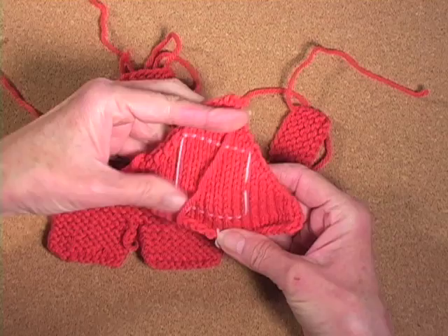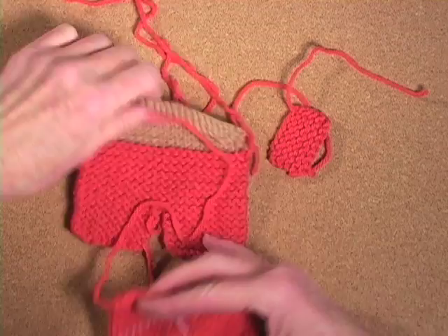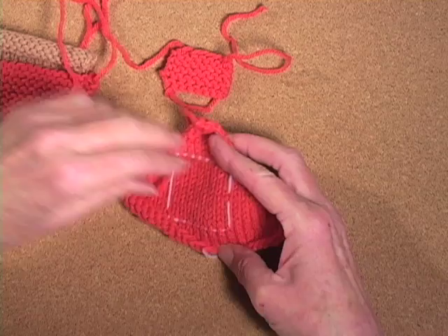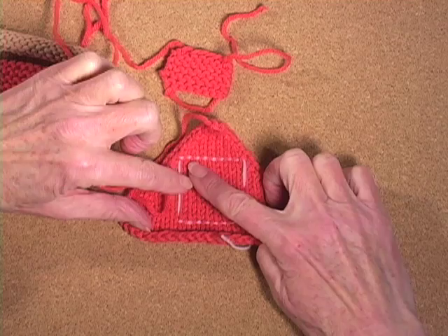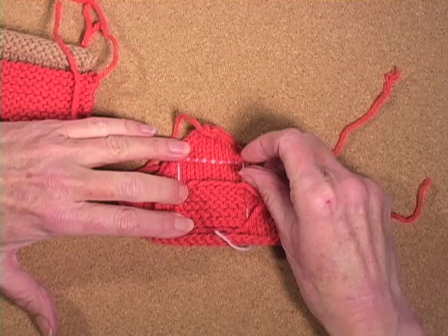Now let's look at why that is true. These are the parts of one of those little gnome fellows — here's his torso, his legs, his head, his little hat, and his arms. This arm is done in garter stitch — 8 stitches wide by 10 stitches tall. The hat is done in stockinette stitch, and I've marked out 8 stitches wide by 10 stitches tall. Notice what happens if I lay this on here: the width is about the same, but I have at least another 4 rows to go to get the same height.